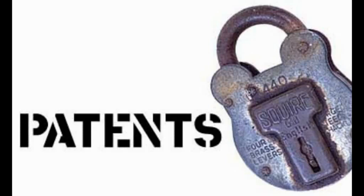Hello everyone. In this video we are going to give a short lecture about the need for patents in Intellectual Property Rights.